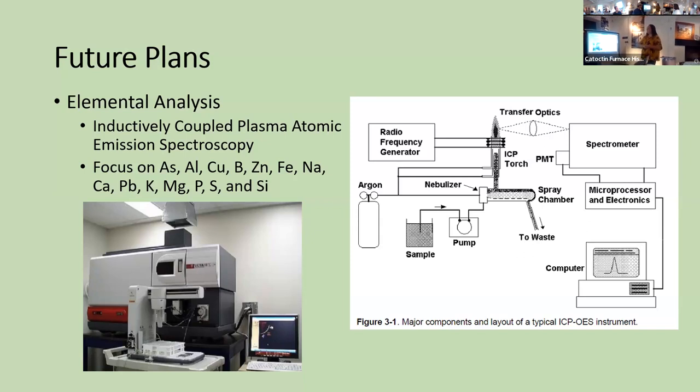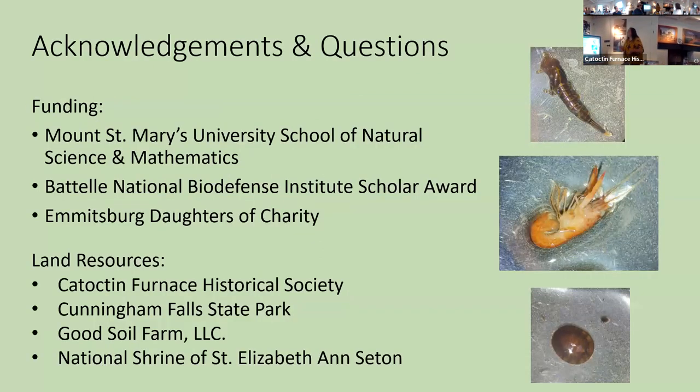We'll be looking for lead, iron, magnesium, silicon, sulfur, and a lot of other heavy metals. The project was funded by Mount St. Mary's and the Battelle National Biodefense Institute Scholarship and the Emmitsburg Daughters of Charity. We'd also like to thank Catoctin Furnace for letting us sample on their land, Cunningham Falls State Park, and the other landowners we've been able to work with.